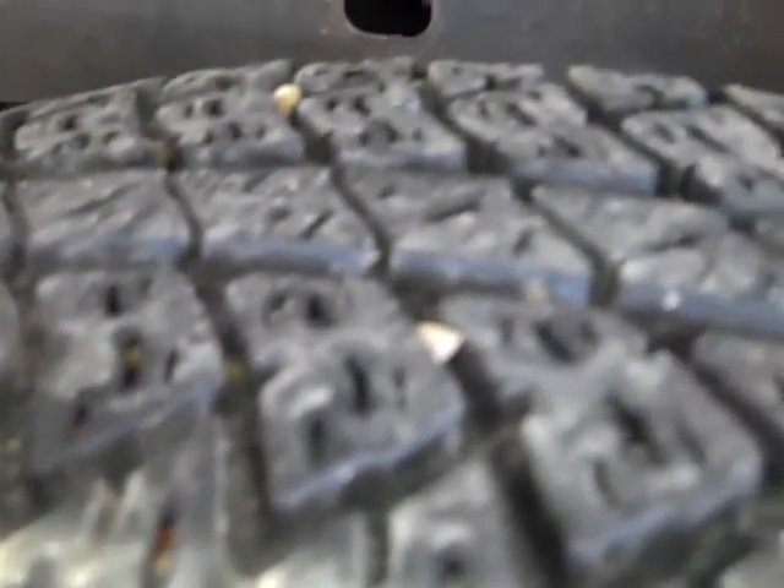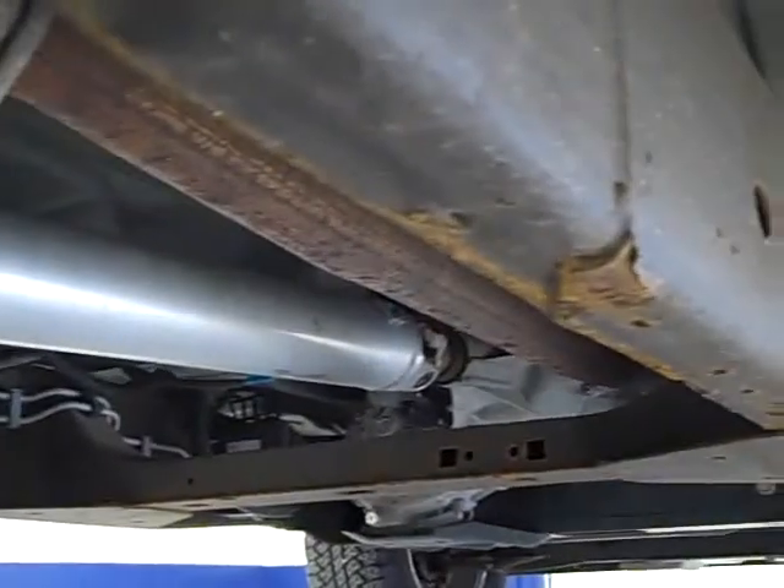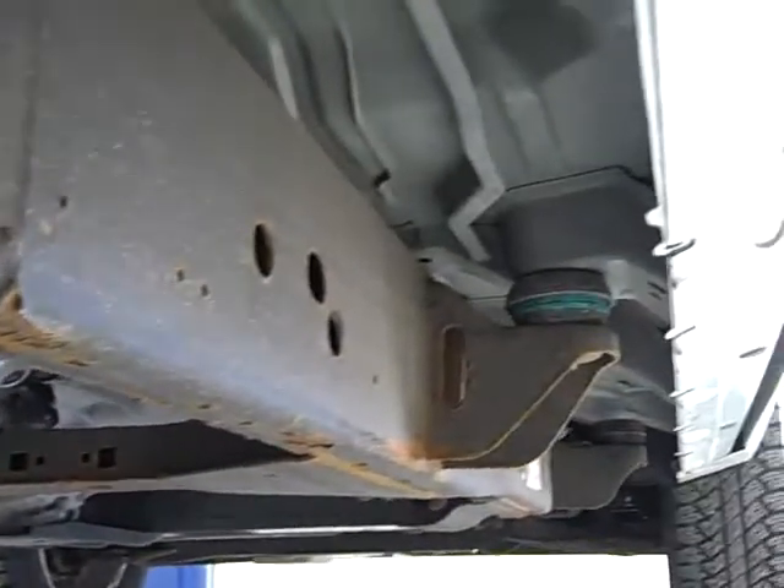This truck has Bridgestone Dueler tires with about 60% of the tread left, maybe a little bit more. See the frame and body underneath — very clean.